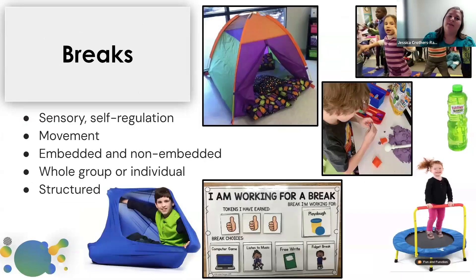Breaks can look a little different in all classrooms and for each student. We really want to make sure they're purposeful — using it for sensory or self-regulation, using it for movement so students are able to sit down or participate in another activity. Breaks can be embedded in your schedule — every 15 minutes we get up and do a brain break — or not embedded: you'll start seeing a student is getting antsy, looks like they need to get up and walk, they can have that break. It can be whole group or individual, as the student needs it.